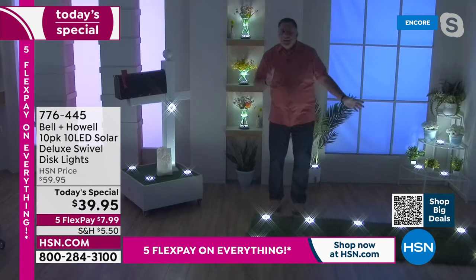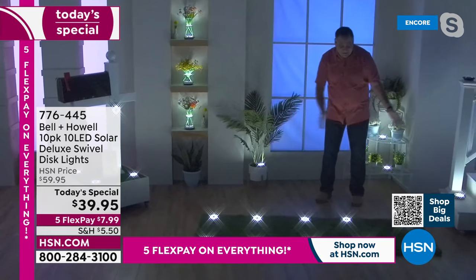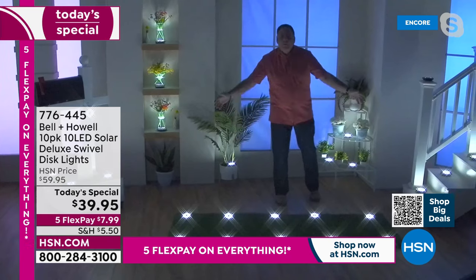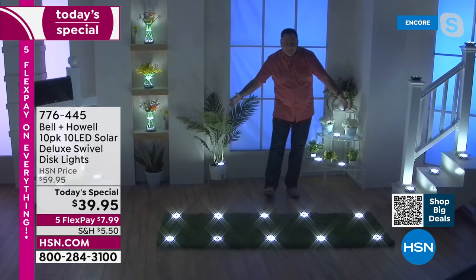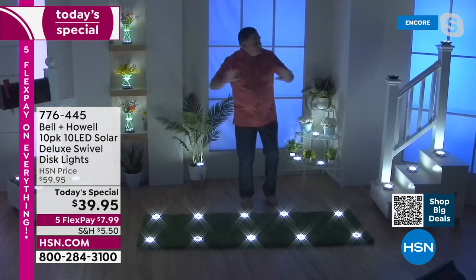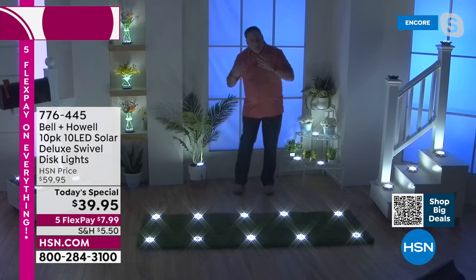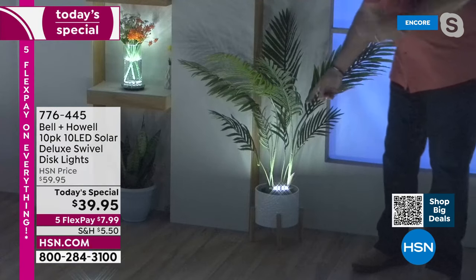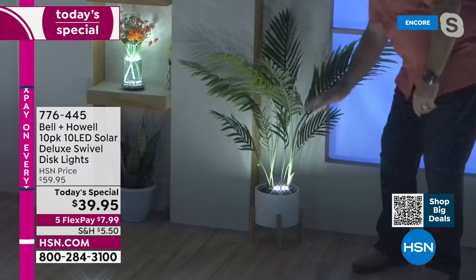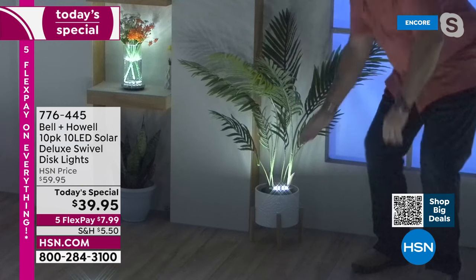Let's continue on down this way because I've got more to show you. Here's a pathway right here — I absolutely love this because this is what most people are going to do. They're going to line their driveway, line a walkway. Look at how bright these are. This is all 10 — a set of 10 in front of me. I would space these out at least two paces apart so you've got enough to do a really long walkway. Look at the plant over here — a lot of folks might put them in their foliage or bushes to light up a birdbath.